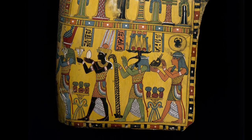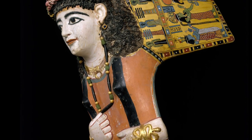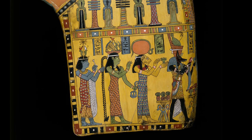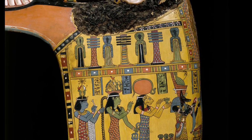She wears a long Egyptian-style wig made of plant fibers, a deep red tunic with black clavi stripes, and jewelry that includes a lunula crescent pendant and snake bracelets. At the lower edge of her tunic are two holes, which were used for attaching the mask to the mummy.